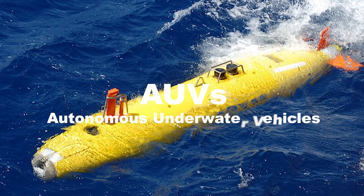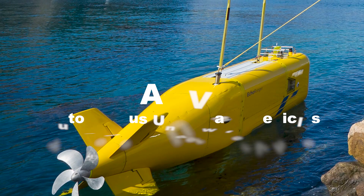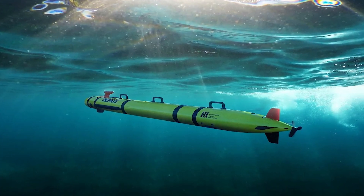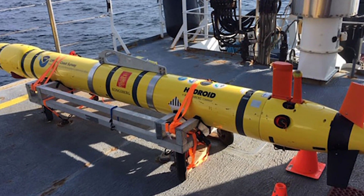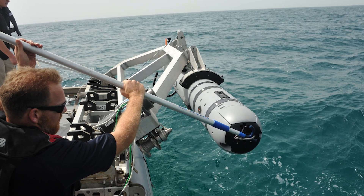AUVs — Autonomous Underwater Vehicles. NASA collaborates with various research institutions to develop and deploy AUVs capable of exploring deep-sea environments. These AUVs are equipped with advanced sensors and navigation systems, allowing them to operate autonomously and collect data in remote and inhospitable regions of the ocean.